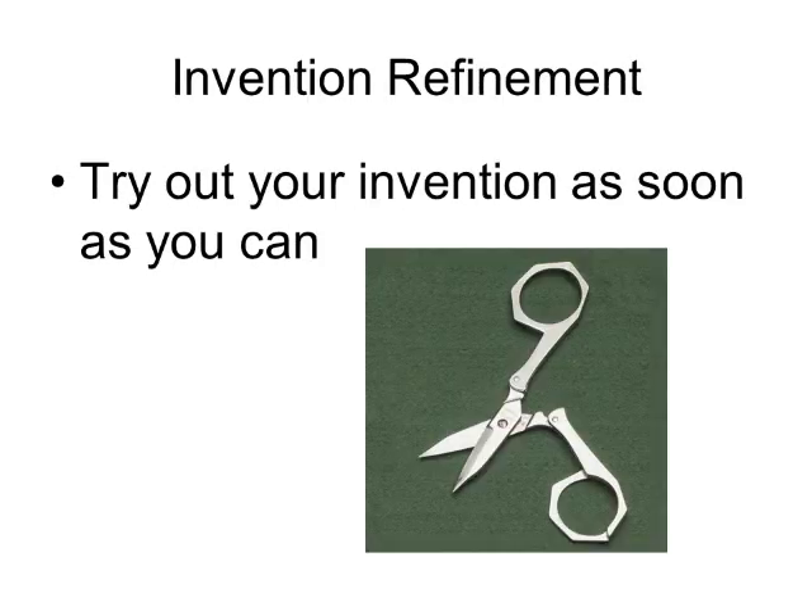Let's start with an example. Suppose you invented a folding scissors. Before filing an expensive patent application, you would want to know: how well does it cut? How comfortable is it to use? Are there any adjustments needed to make it more usable, more manufacturable? In many cases, the only way you'll know is to actually try it.